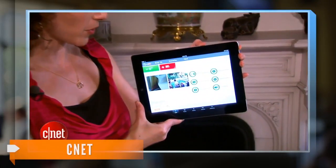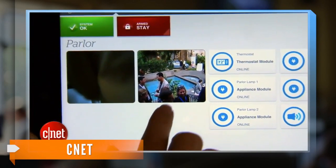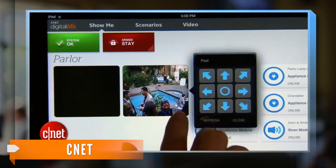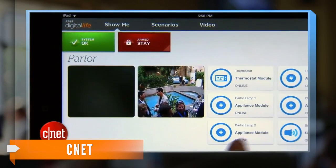Customers can choose from two package options. The basic will give you the home monitoring service, a 24-hour backup battery, indoor siren and more for $30 a month. The advanced package also includes a glass break sensor, a smoke sensor and a motion sensor for $10 more.